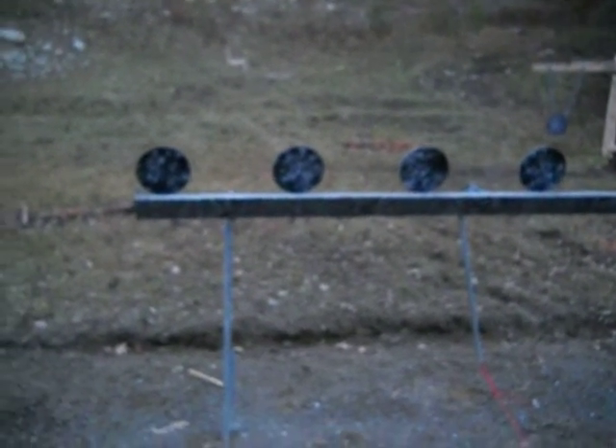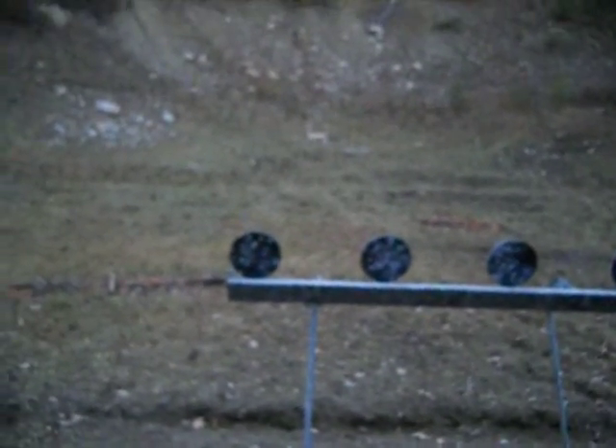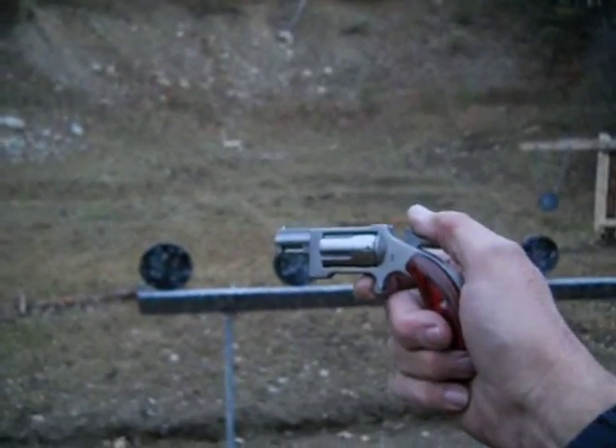This is the NAA Sidewinder 22 Magnum Mini Revolver, 30 grain Hornady VMAX. Distance is only 9 yards, but then again, this is only a 1 inch barrel.